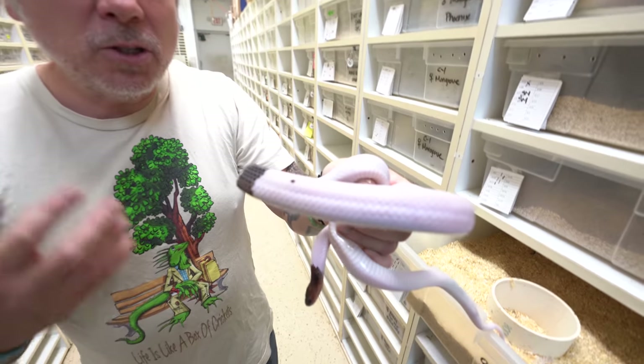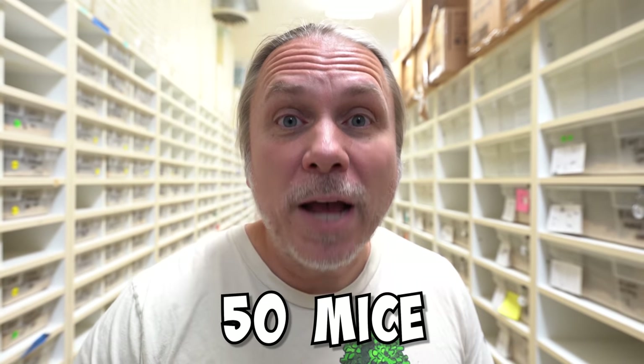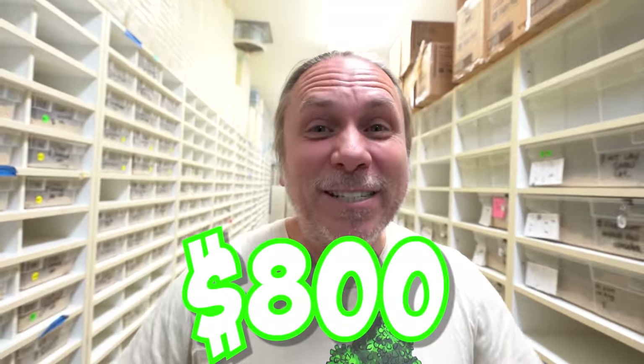Super pied Moussorana rat snakes are eating adult mice or sometimes even small rats. All the mice, rats, and fuzzies just in this aisle — we go through about 250 fuzzies, 50 mice, and 50 rats. Between the fuzzies, rats, and mice, it's about $400 per feeding. Twice a week, that's $800 just for these two aisles.